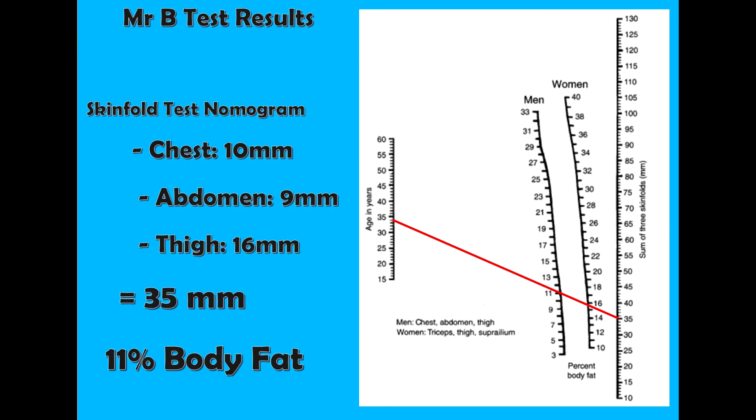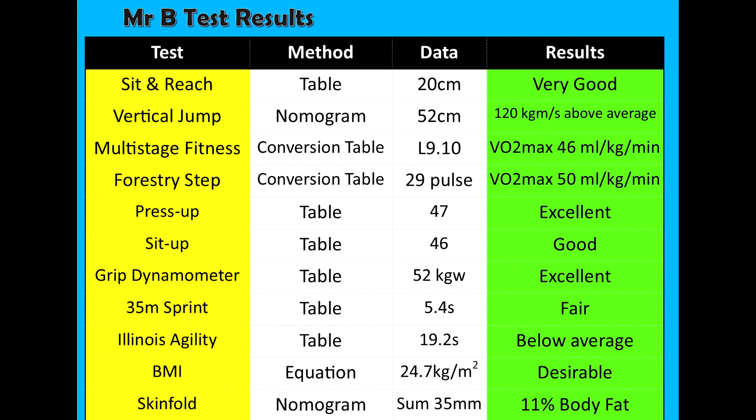With my actual test results it came to 35mm, and plotting on the nomogram came out at 11% body fat. So that summarizes all of my test results. You need to be able to go through, analyze, and work out all the calculations for all of your tests.